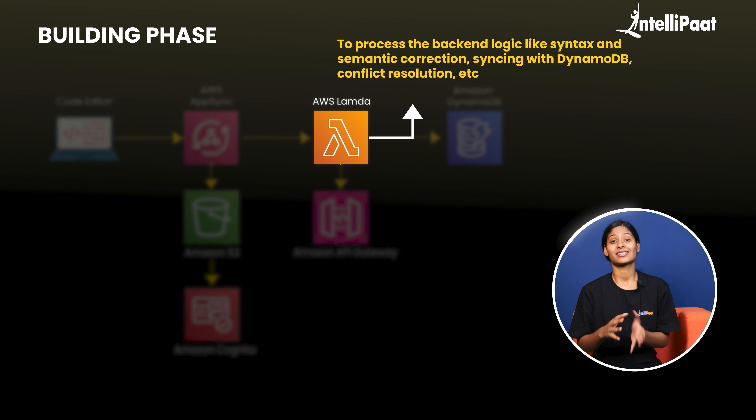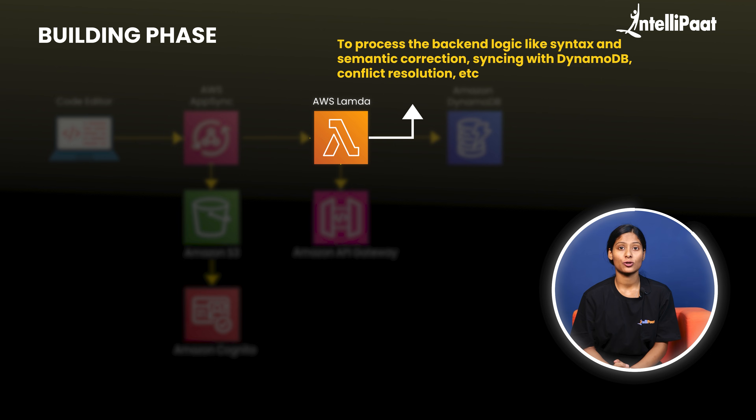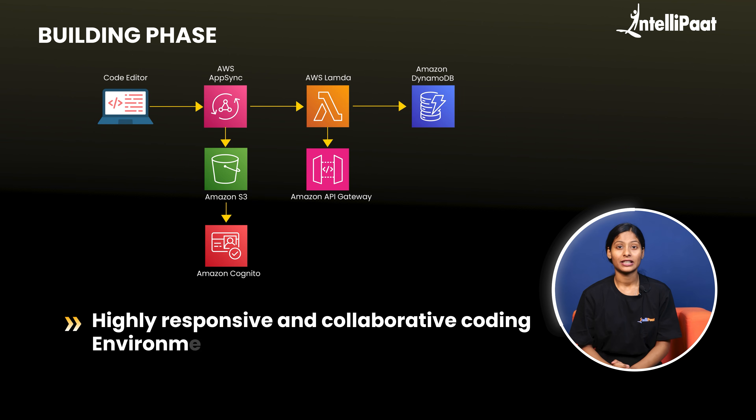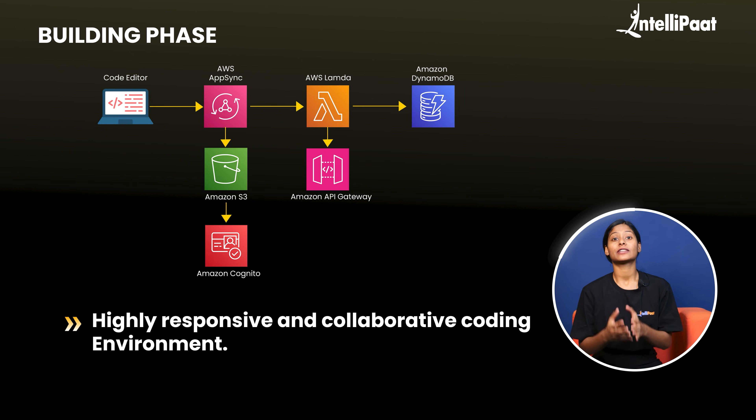To process the backend logic, such as syntax and semantic correction, syncing with DynamoDB, and conflict resolution, use AWS Lambda. Finally, expose the CRUD operations for these real-time data changes through API Gateway. And there you have it — a highly responsive and collaborative coding environment.